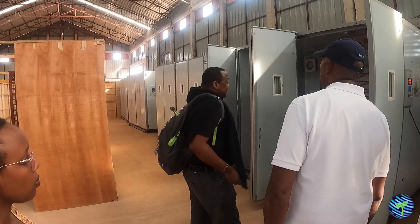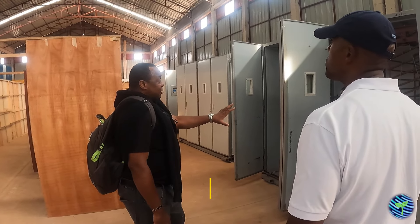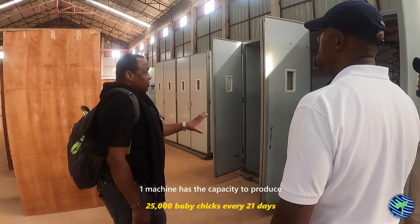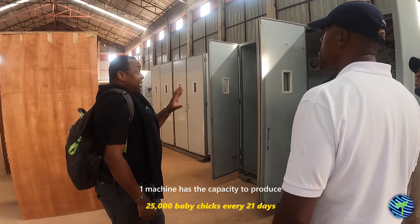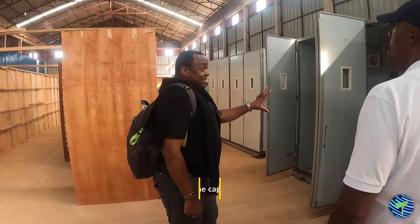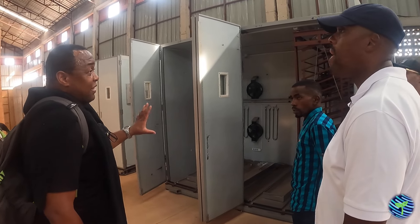It's very simple to understand how much money you're making. Each machine has a 25,000 egg capacity. So each machine, after 21 days, is going to produce 25,000 baby chicks. If there is an issue with a machine, you know you've lost 25,000 chicks — 25,000 in your results.